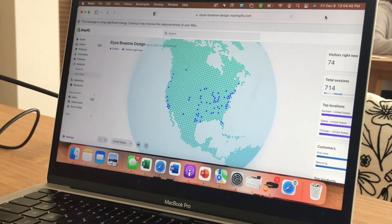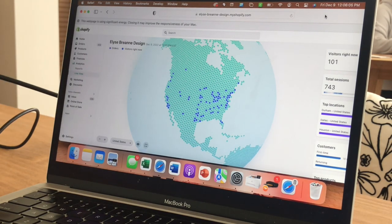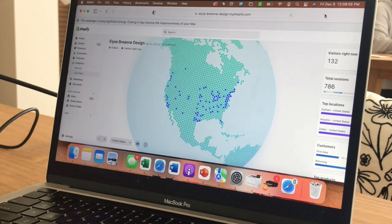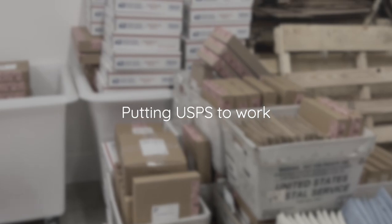Fifteen minutes until our grab bags go live — this is when we have the most people on our website every year, so I'm really excited to see how it all goes. Right now we have 14 people on the website, and sometimes it gets up to as high as 800 people. We're starting at order number 402, so I'm just excited to see how this all goes — stay tuned!